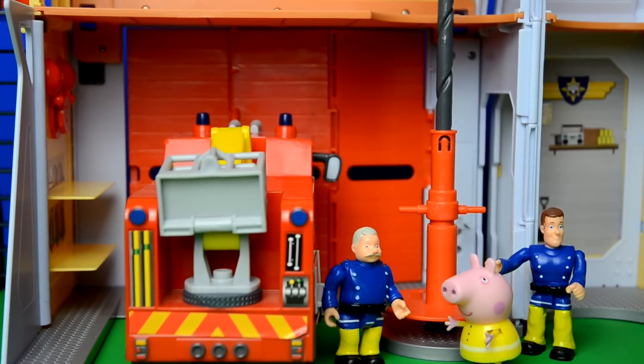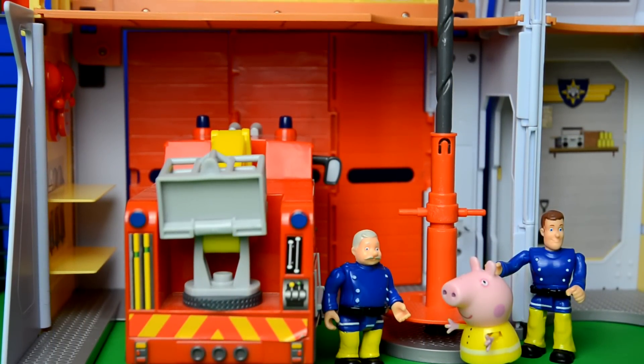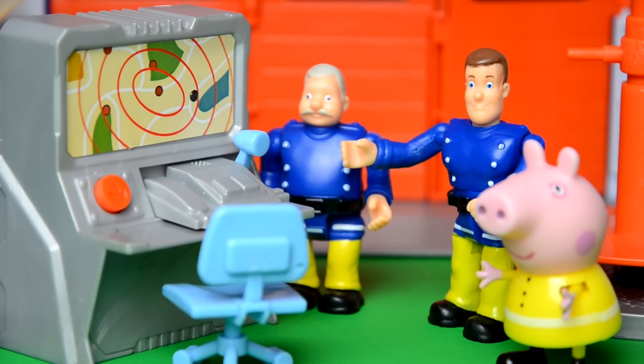We've got the new fireman's pole. Come on Pepper, come on Officer Steel! Look at this place — where we keep Jupiter. This is called our garage. And what's that over there, said Pepper? Well, this is the control center.